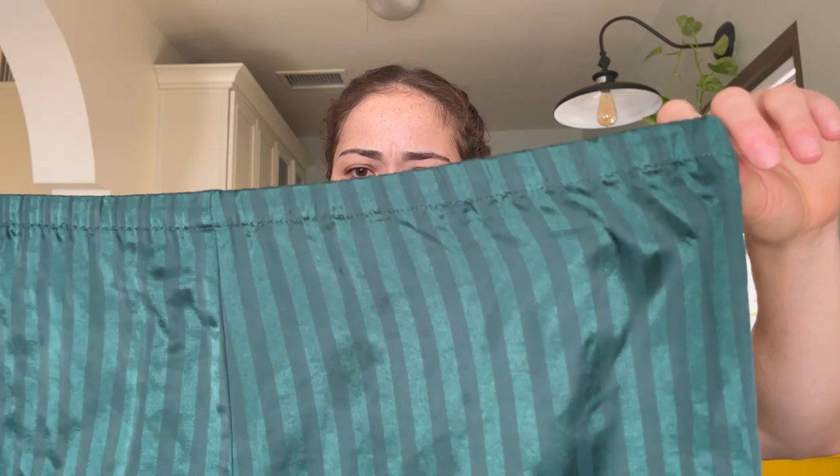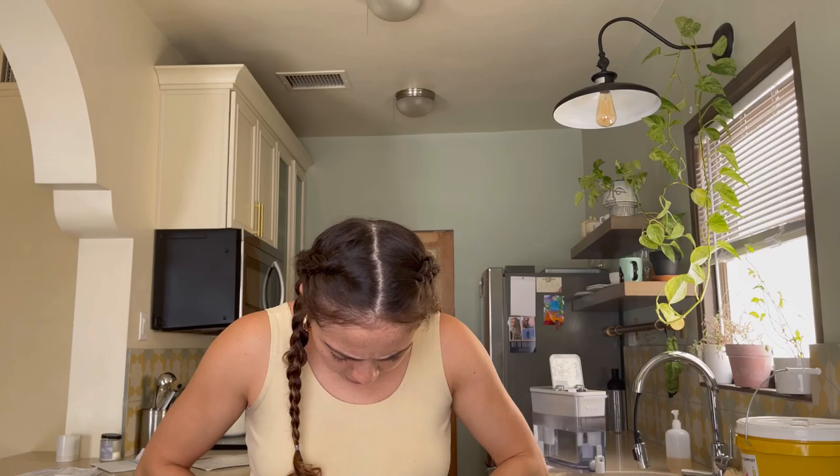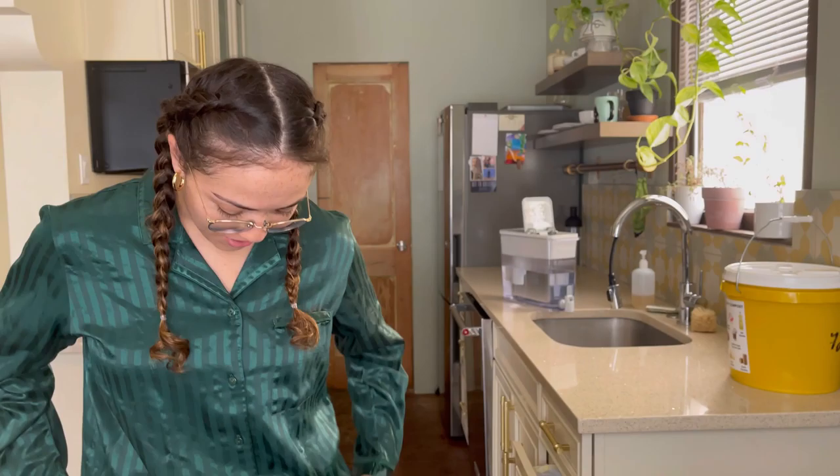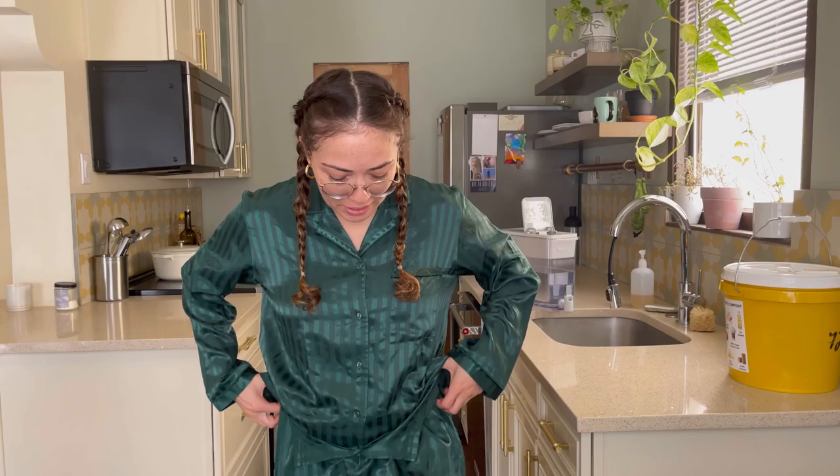Amanda Stewart Intimates — like, can you just see me waking up Christmas morning? This is like some quality freaking material, man. This is thick. Let's see the top. So cute. I don't know if this is gonna fit — yikes. Does it have a drawstring at least? Well, we'll try it on.